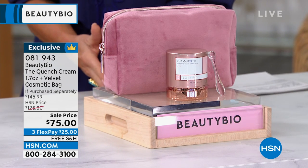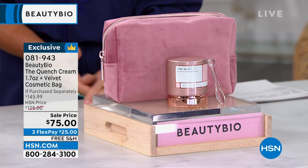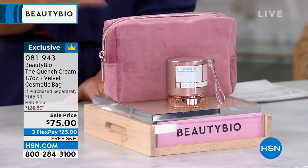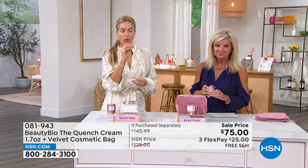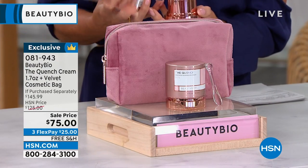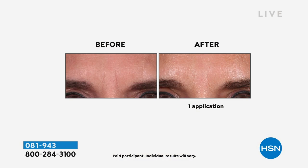It's $75, and we have auto-ship. I want to stress that right off the bat — you don't want to be without it. That means you're securing this price of $75 exactly, whether it's every 60 days or every 90 days, whatever works best for you. You can also take advantage of FlexPay. The cream alone is $129 at 1.7 ounces. This one won the Total Beauty Award — a huge, coveted award — for the number one face cream in the industry.